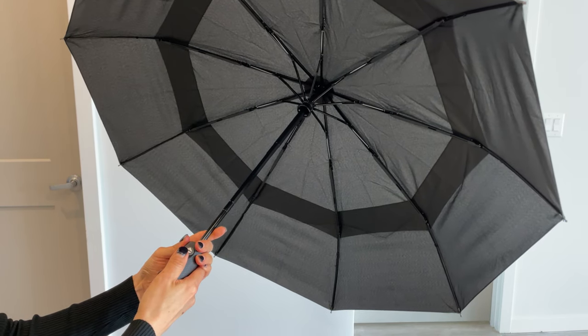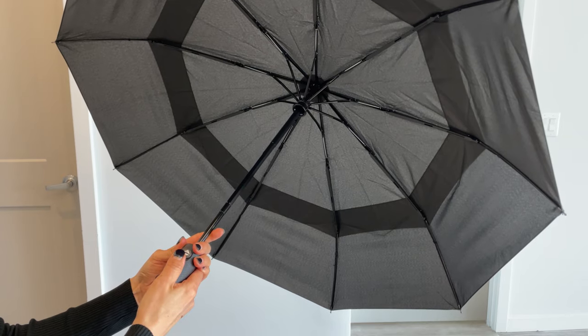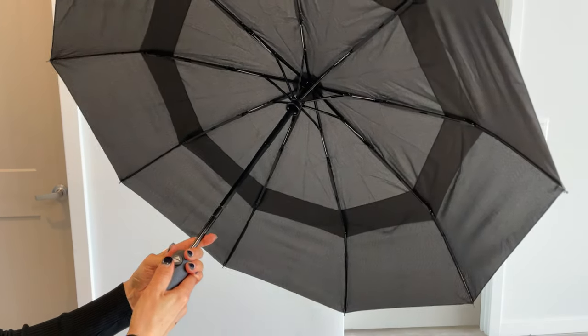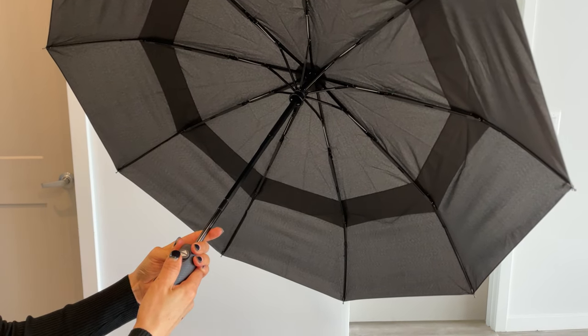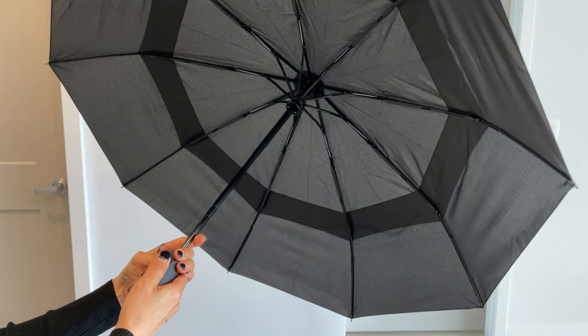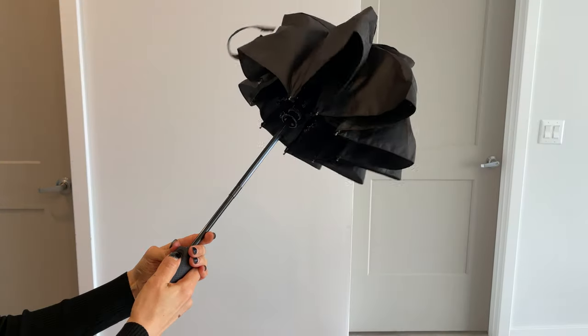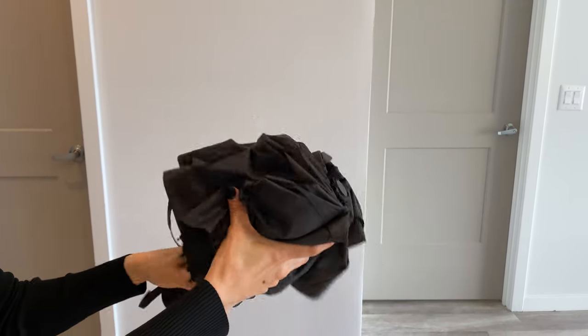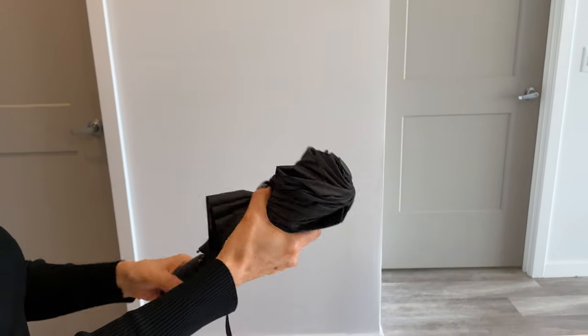One other thing that sets the Repel Umbrella apart is its water-resistant coating. When I shake it off and put it back in the bag, it doesn't get everything else wet. It's a small feature but it makes a big difference. It's very easy to close and I can just put it back in its case.